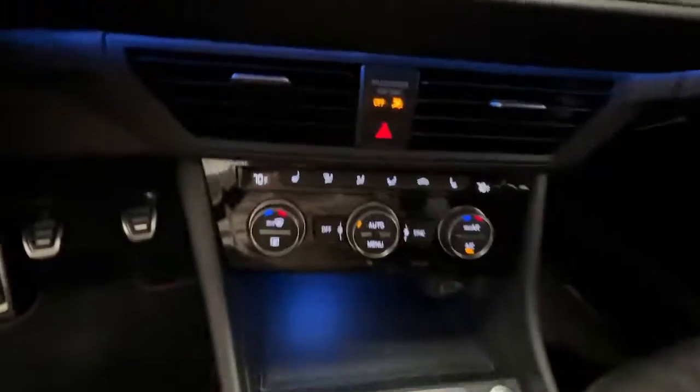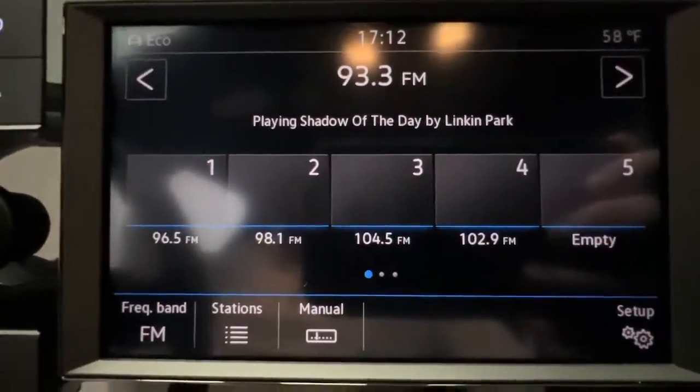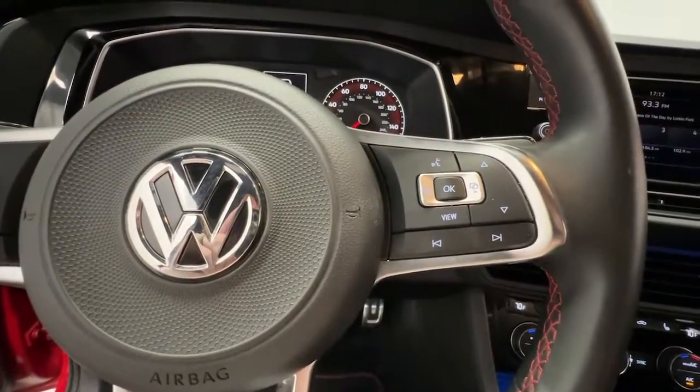Keyless entry, backup camera, Bluetooth connection, aluminum wheels, heated front seat, electronic stability control, alarm, dual zone AC, rain sensing wipers, rear spoiler.